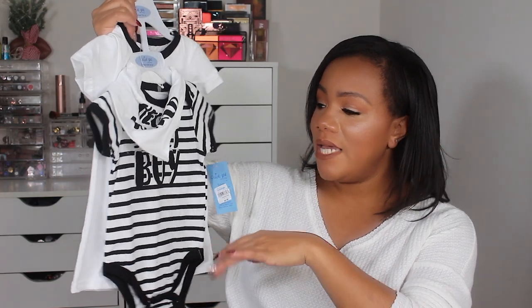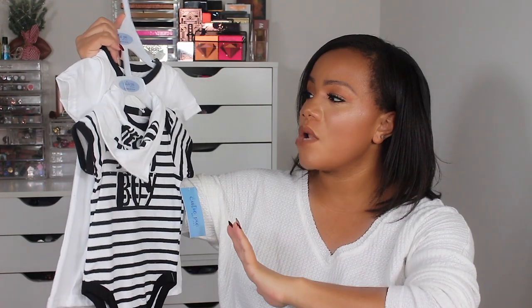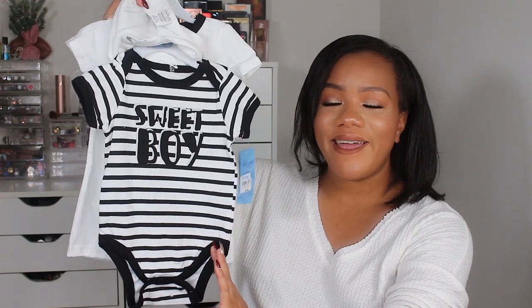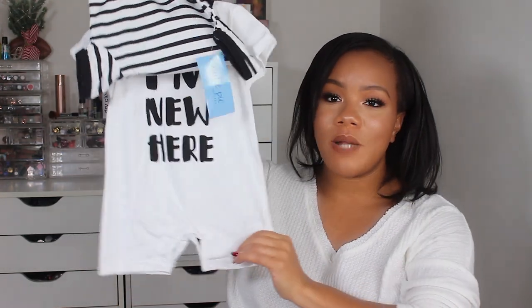We also have this little outfit — this is a three to six month. This will be worn around July, August, September, October. It says 'hello world,' has a little scarf, and says 'sweet boy.' And this little one-piece says 'I'm new here,' which I think is so so cute. There's not as many boy clothes as there are girl clothes, but I just find myself super excited shopping for this baby. I've told you guys a million times — my mother did all the shopping for our first two babies. I probably bought one or two pieces. So it's just nice to be able to shop for the baby myself.